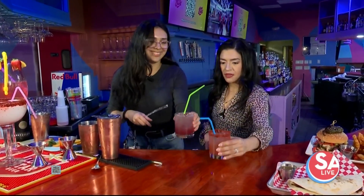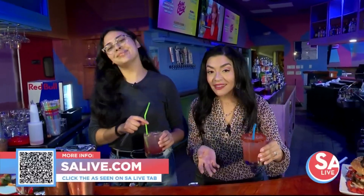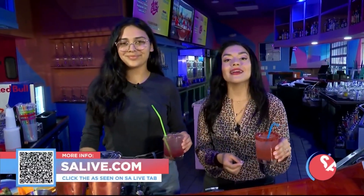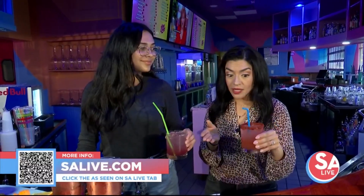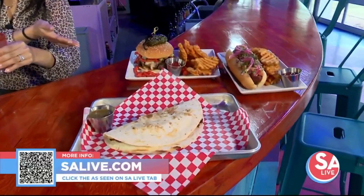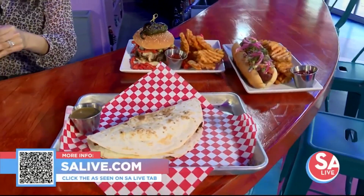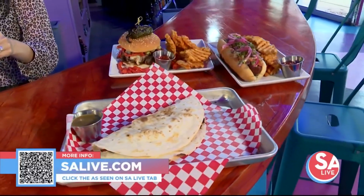Cheers to that, Penelope! Cheers. So for more information on Ikechula, you can head to our website essaylive.com — click the Etsy on the Essay Live tab or scan the QR code on your screen. The drinks are great, but don't forget about the food. Come get yourself something to eat and some great drinks — dinner, brunch, late night, anytime. We're here all day for you.